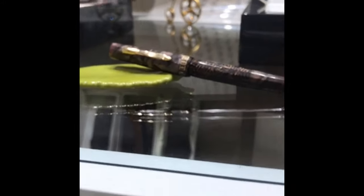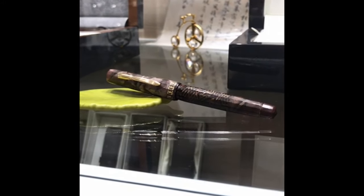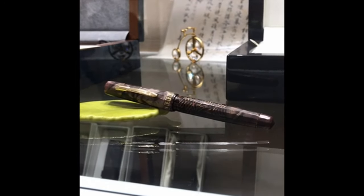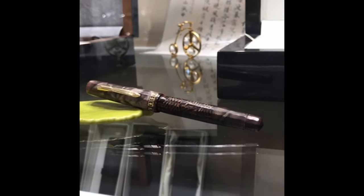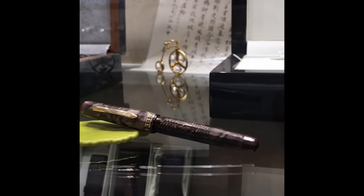Look at this — I have a sister to this pen. This is a vintage Wahl Eversharp pen from the 1920s. I can't remember the name of this brown pen, but these are usually really interesting. They have a mix everywhere in the shop of old and new, and it's a lot of fun.